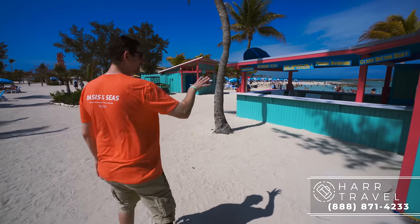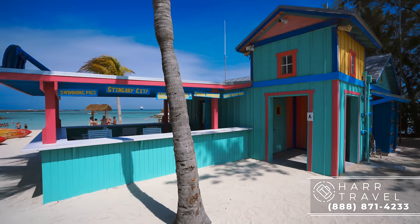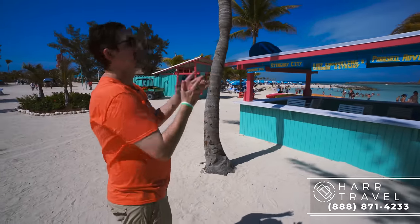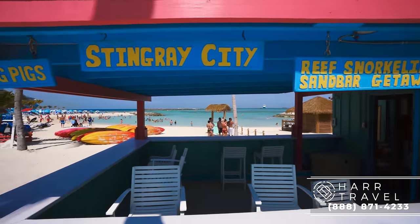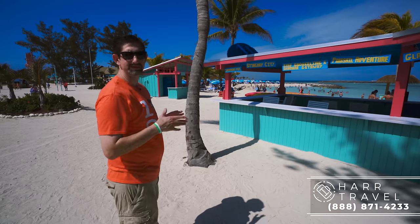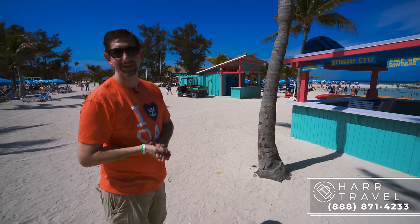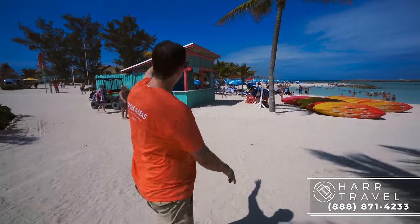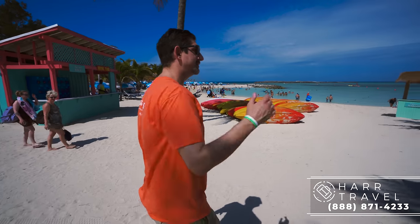This is the shore excursion departure point — where you get on the wave runners and any departing boats. Famous for the swimming pigs in the Bahamas: that's an excursion you can book on board. Same thing with Stingray City — if you haven't fed stingrays, it is an absolute blast. You've also got reef snorkel, sandbar getaway, parasailing, and glass-bottom boats — all the traditional excursions you would expect. Please book them in advance because they do fill up. Just beyond that you have kayak rentals, a kayak tour, and various other rentals — paddles and kayaks right there. As we head around the corner, we're going to the Chill Island Cabanas.